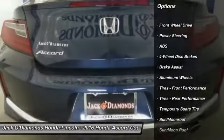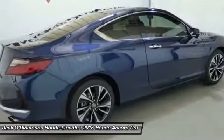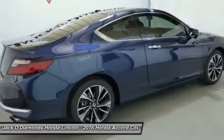Stability control, traction control, keyless entry, anti-lock braking system, steering wheel audio controls, backup camera, moonroof, Bluetooth, driver airbag, power steering.